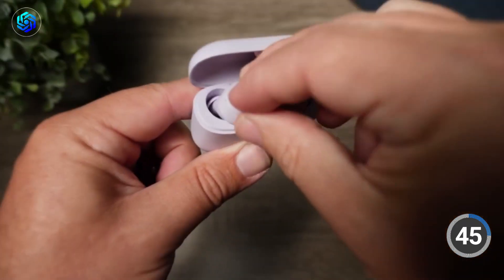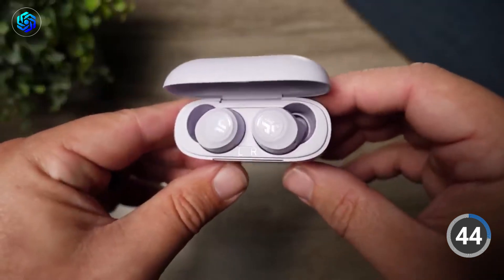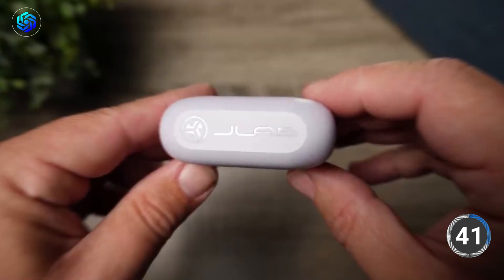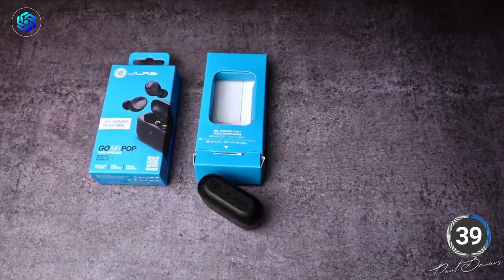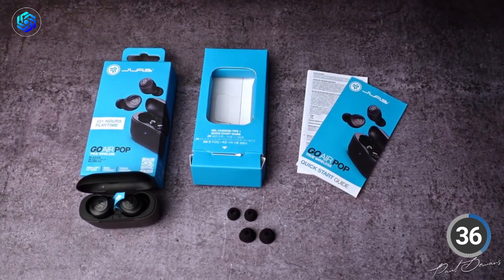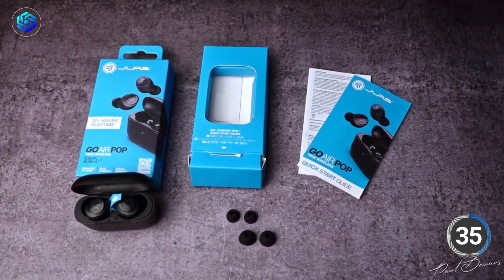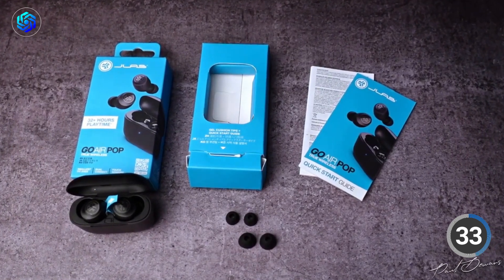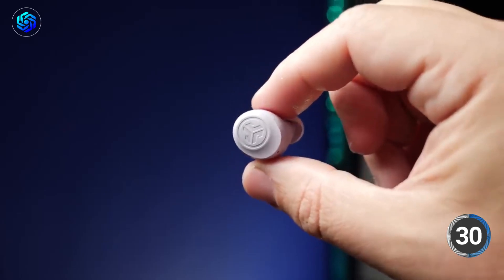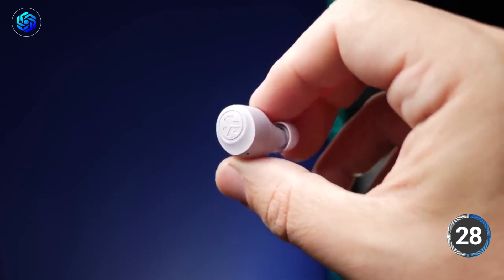Each earbud can last up to 8 hours on a single charge, and the charging case can give you an extra 24-plus hours of juice — that's a lot of listening time! The earbuds can be used independently or together with clear call quality thanks to the built-in microphones. They are also 15% smaller than previous models and come with three different tip sizes to ensure a comfortable and secure fit for any ear size.